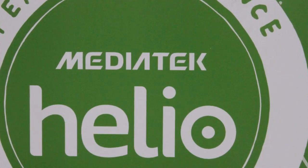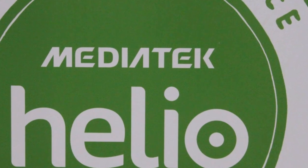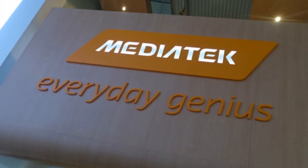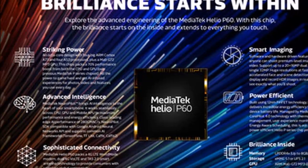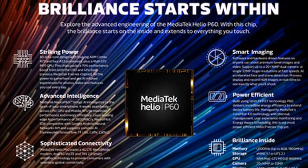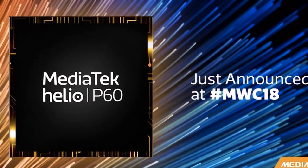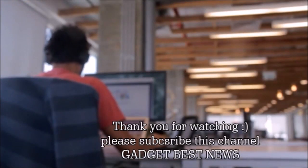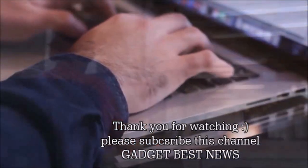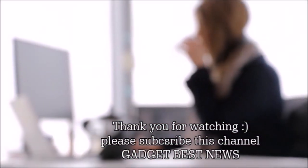The SoC supports dual rear camera setups with primary image sensors of up to 20 megapixels alongside a 16 megapixel secondary sensor, or a single sensor of up to 32 megapixel resolution. There are also developments such as CorePilot 4.0 along with thermal management, user experience monitoring, and energy-aware scheduling to help enhance battery life. Moreover, MediaTek has added a 4G LTE world mode modem, dual 4G VoLTE, and TAS 2.0 smart antenna technology, with support for Bluetooth v4.2, Wi-Fi 802.11ac, and FM radio.